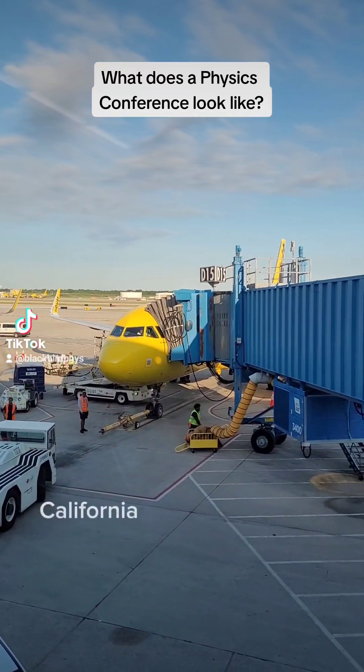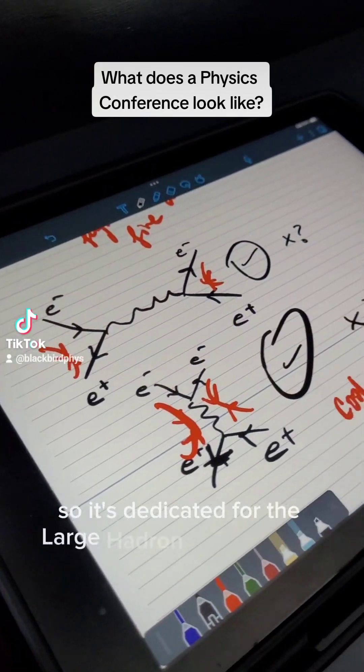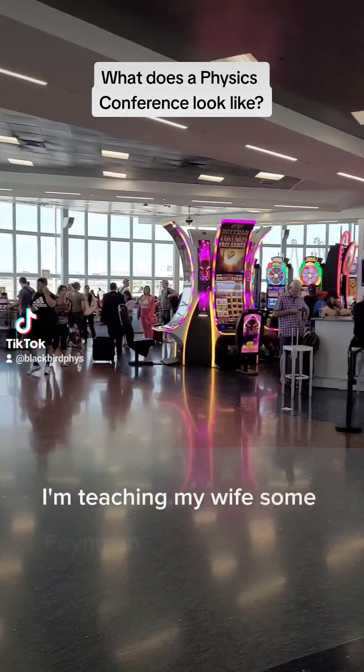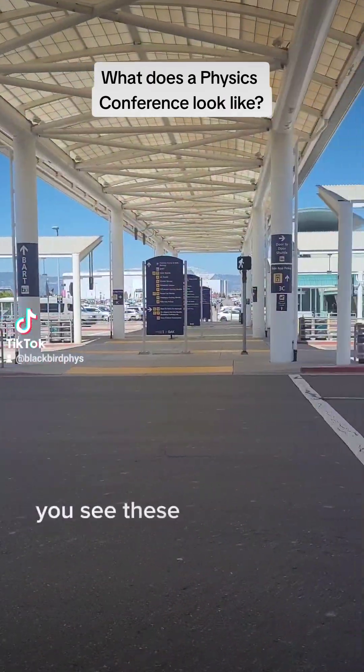Let's go to Berkeley, California. We're going to a physics conference dedicated to the Large Hadron Collider. Here I'm teaching my wife some Feynman diagrams on the plane, and of course in Las Vegas Airport you see these slot machines everywhere.